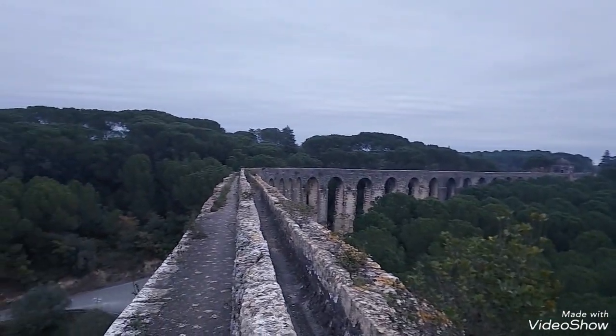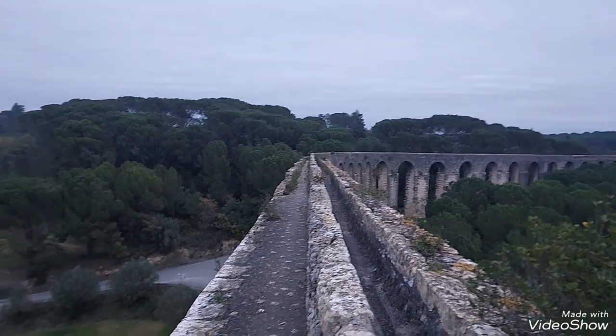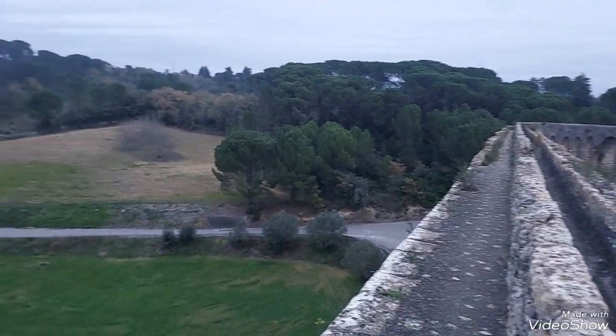I'm in an aqueduct near Tomar in central Portugal and there is no fence or rails.